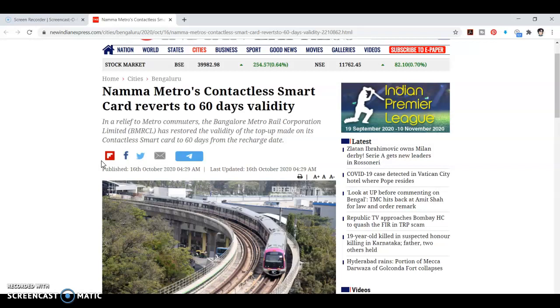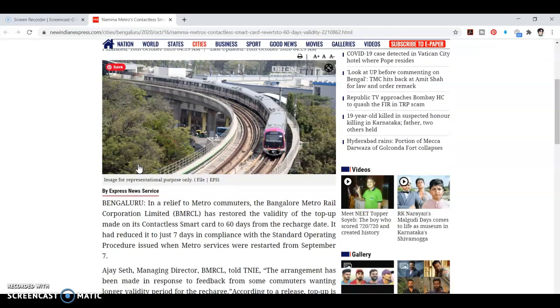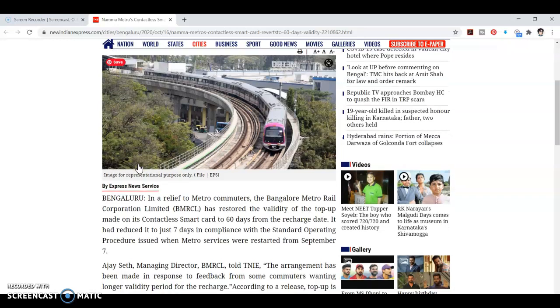Hello friends. Hello everyone. MetroCard has 7 days of validity. Now, 60 days of validity is increased. However, the public will extend the validity of 7 days in the Bangalore Metrorail Corporation.